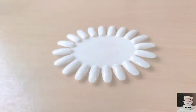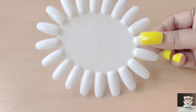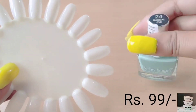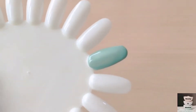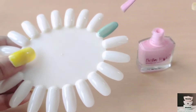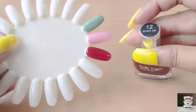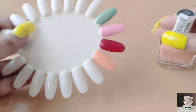I ordered a nail paint rack so that I can show you all the shades of nail paint. In the next video I will also include the price of each nail paint. So let's get started.